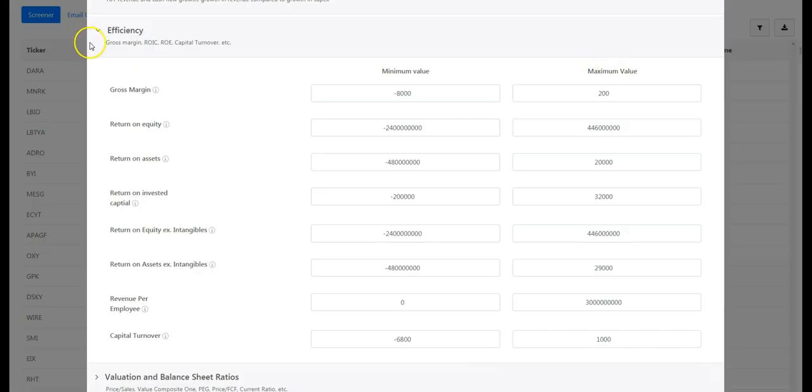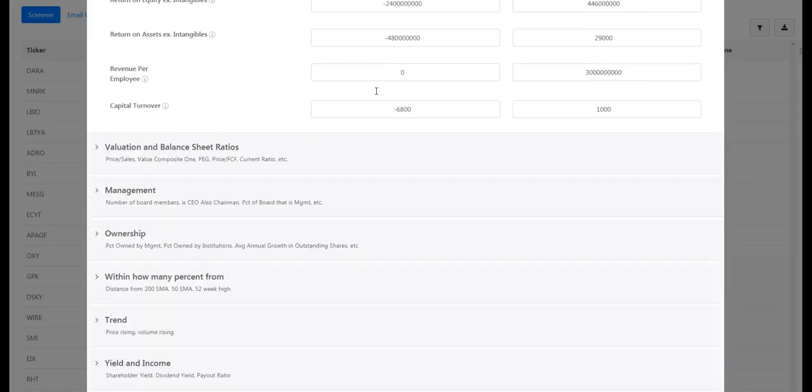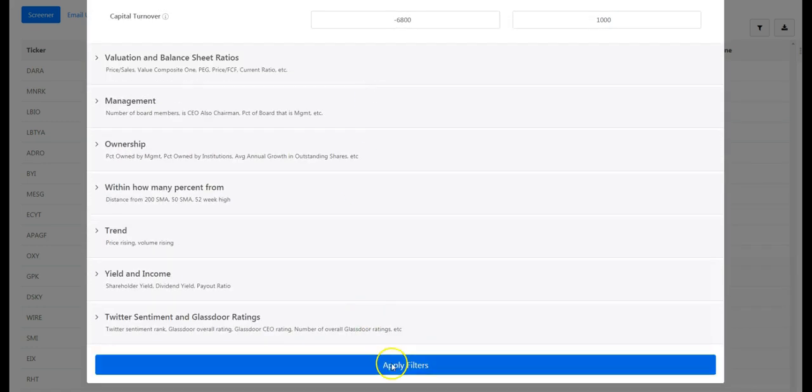We can use the 6th Jupiter screener to find US companies with outstanding gross margins and return on invested capital. For instance, we can start by filtering for companies with a return on invested capital of at least 13.32% and a gross margin of at least 81.1%. Such companies would be in the top 25% of exchange-traded US companies by both those metrics at the time of this recording in November of 2017.